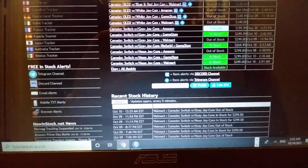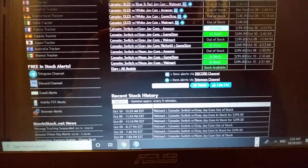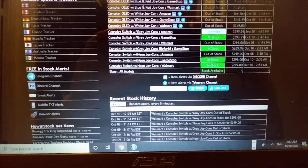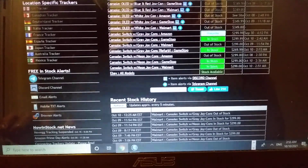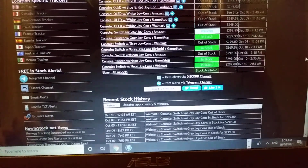Gray Joy-Con, white Joy-Cons, neon, whatever. However, it's called nowinstock.net, even though Wolfden said it's nowinstock.com. But respect though — it's nowinstock.net.